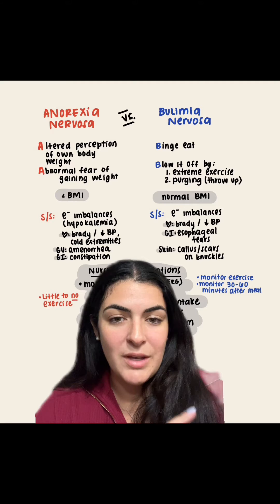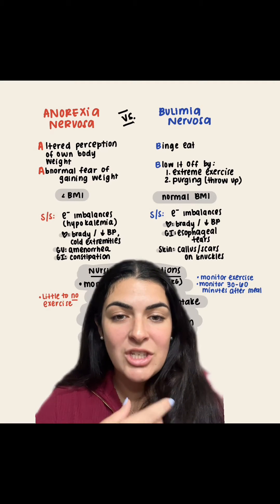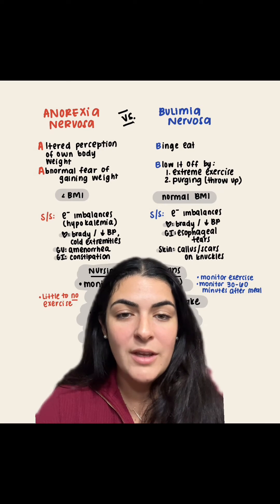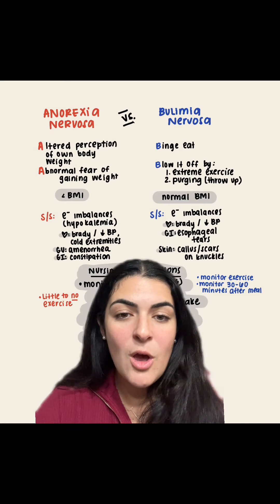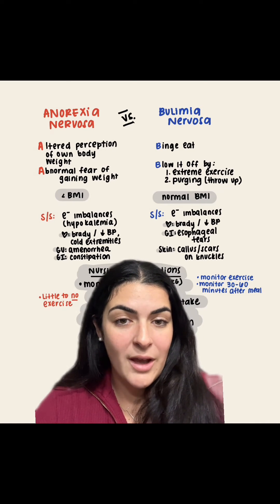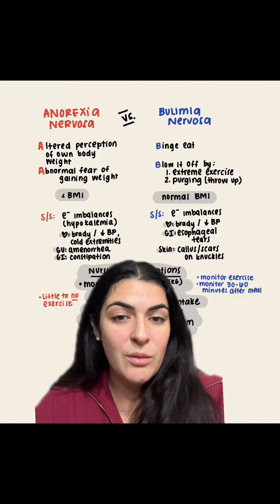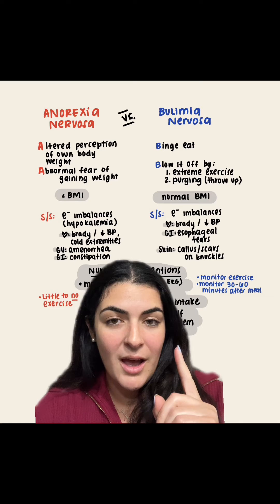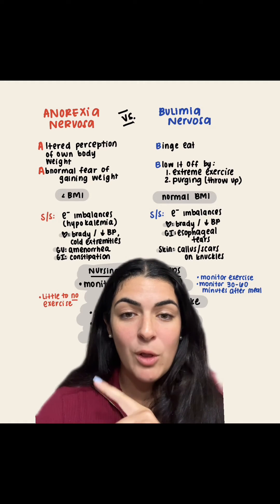For bulimia nervosa, remember the two Bs — B for bulimia, they binge eat. They eat a lot in one sitting and then try to blow it off either by extreme exercise or through purging, throwing up. A key thing to remember: in bulimia nervosa you're going to have a normal BMI, whereas in anorexia you're going to have a below-normal BMI.